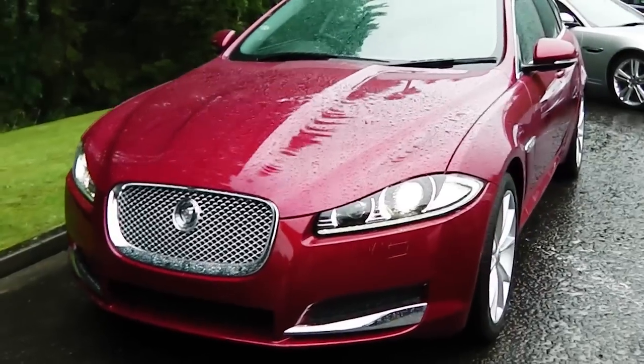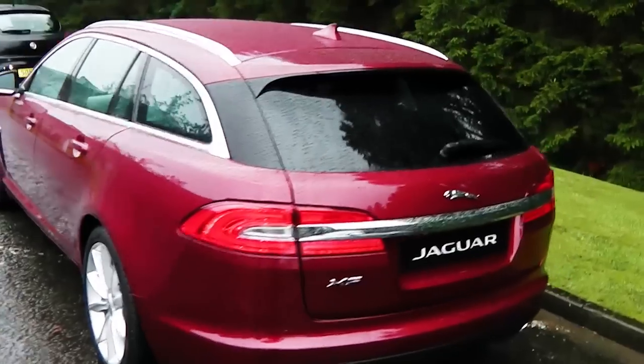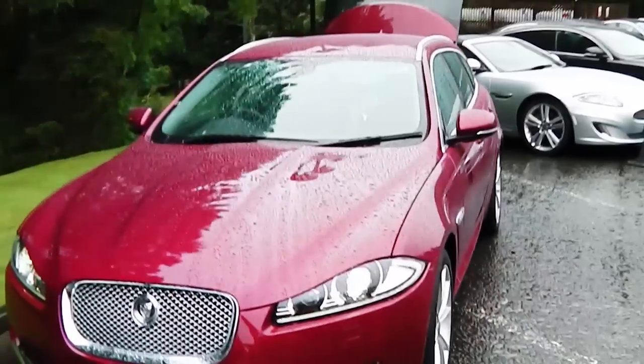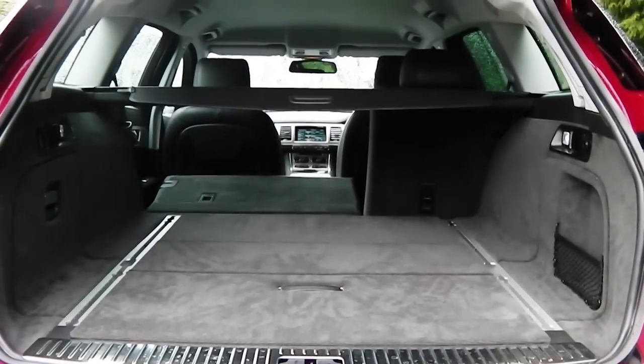Fantastic car, it's a great addition to the XF range, and of course it keeps all of the usual refinements and the dynamic ability of the XF, while at the same time adding to it, giving more options to the consumer. The extra headroom you get in the rear for passengers and the capacious boot.